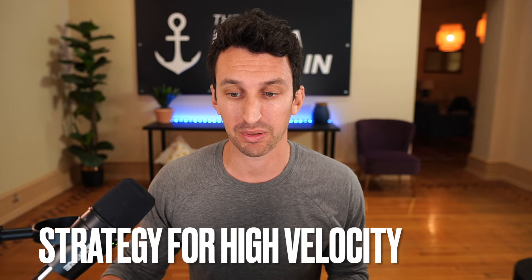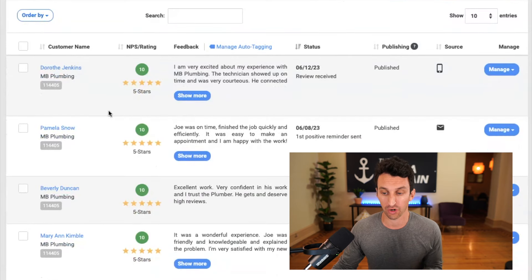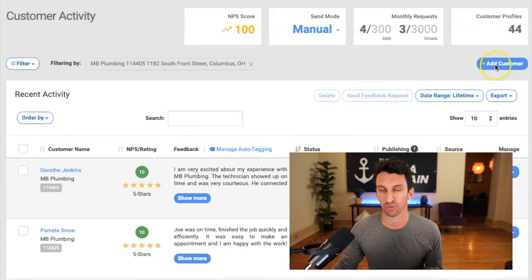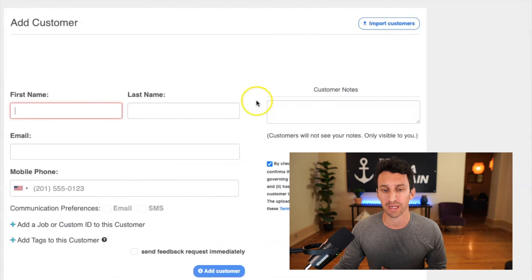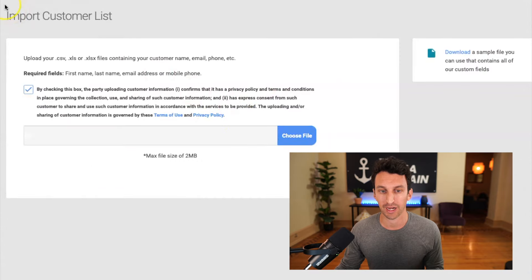If you're a high-velocity business like a plumbing company, I'd recommend GatherUp — a platform that we use and love. You have a dashboard where you're able to manage all of your online reviews. Rather than sending an email every time, there are templates within GatherUp. You can add a customer manually, and the platform lets you get a review via email or text message. Text message has a much higher open rate and conversion rate than email nowadays. You can also import customers via CSV file. If you're doing 25 jobs a day, it would be very difficult to send requests one by one, so GatherUp gives you the ability to scale.